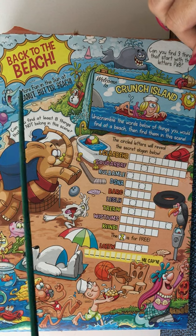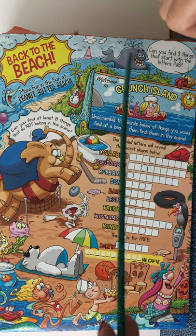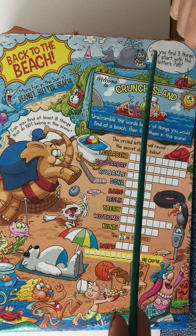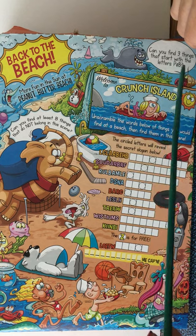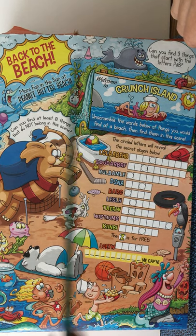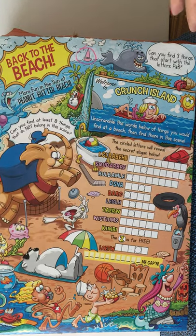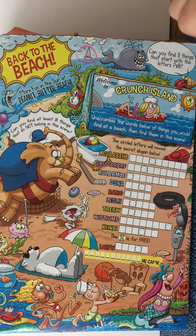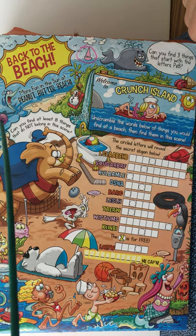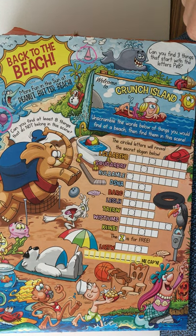It says 'back to the beach, more fun in the sun at peanut butter beach.' Up here we have our little friend the whale — he's different colors on each box, today he's gray — and he says 'can you find the three things that start with the letters P and B?' Right away I spotted a pink boat — P and B — so let's mark that. Moving along, here's a little crab, a little swordfish, and look at our purple balloon — that's a P and a B — so let's circle that.